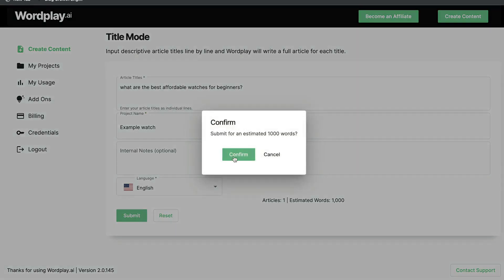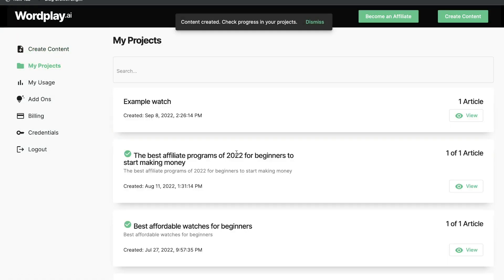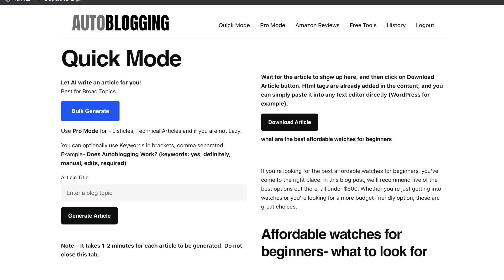After clicking submit, the AI will start creating the blog post for us. It took about 45 seconds to a minute to get the article from autoblogging.ai. For the most part, both of these tools are very quick, so I'm happy with the speed I got back from both of them.